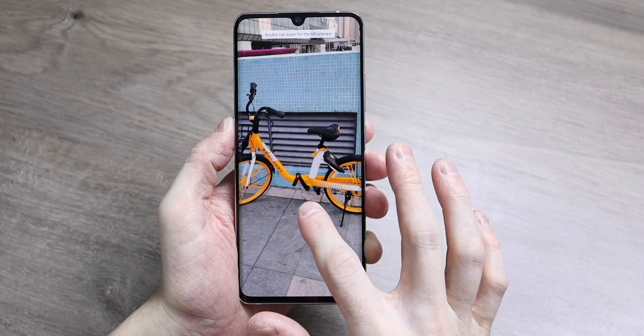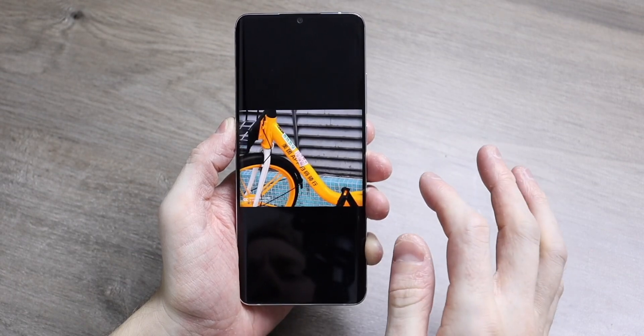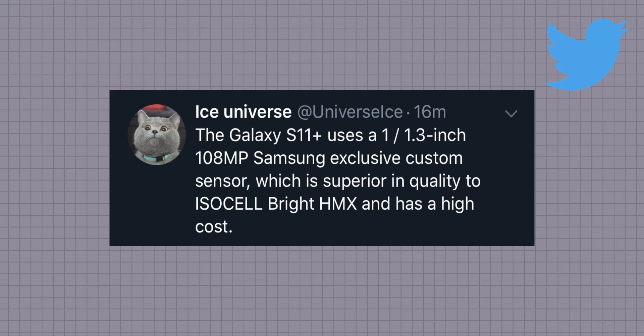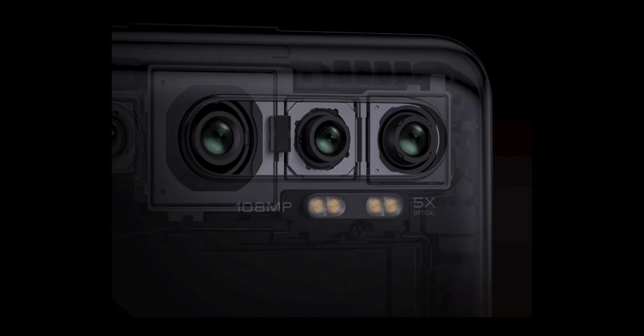According to Ice Universe, the 108-megapixel sensor that Samsung made for Xiaomi for use in the CC9 Pro and the camera sensor going into the Galaxy S11 Plus are in fact different. Not many potential Samsung buyers would be happy buying a camera sensor that has first gone into a mid-range phone. Samsung have made an even more refined, more expensive, higher quality, and totally exclusive in-house version for their own flagship phones.